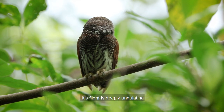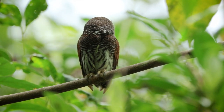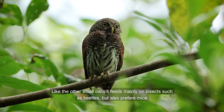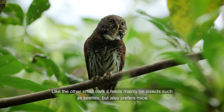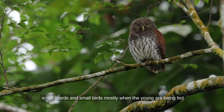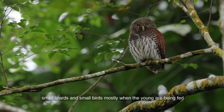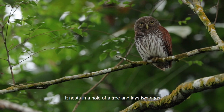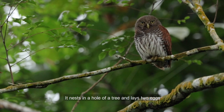Its flight is deeply undulating. Like other small owls, it feeds mainly on insects such as beetles, but also takes mice, small lizards, and small birds, mostly when the young are being fed. It nests in a hole of a tree and lays two eggs.